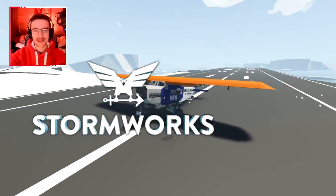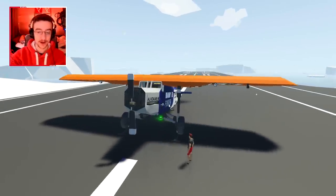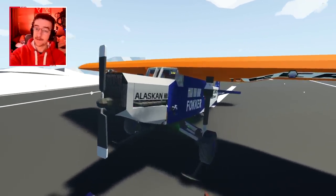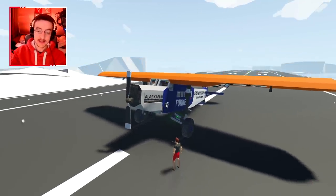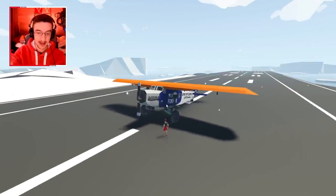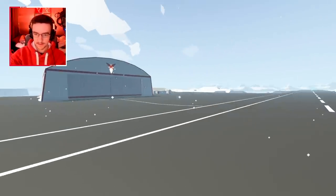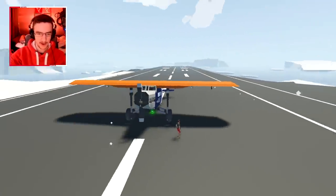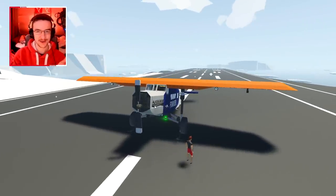Alrighty, hello guys, welcome back to another Stormworks video. Today we are actually not checking out this one right here — we're gonna be checking out another one. Essentially this one is the first version. The second one we're testing today is the second version and it actually has more engines — three engines. We're gonna get it out of the hangar.